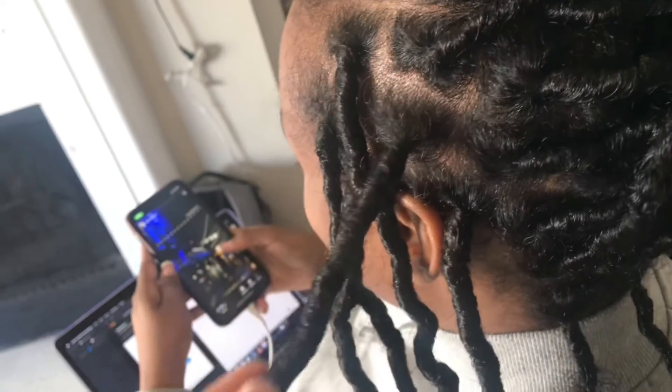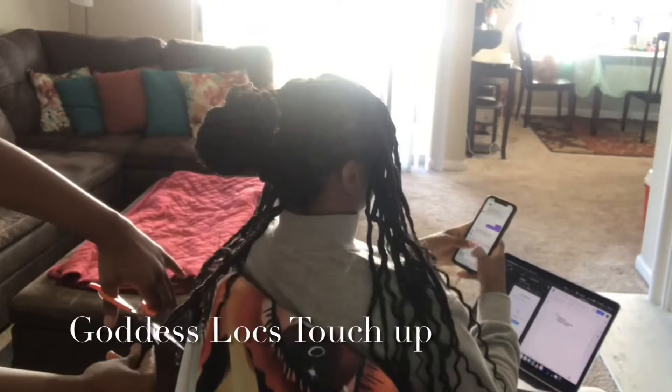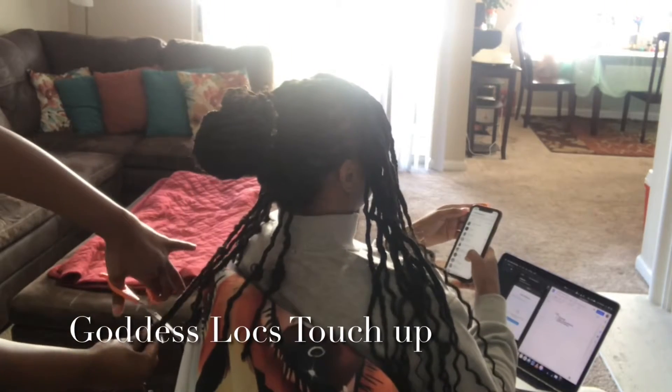It's now the following day and this is where I start forgetting to show you guys what I eat. I did a goddess lock appointment where I touched up her locks after a few weeks, and then following her appointment I did starter locks.